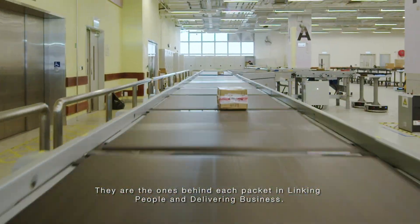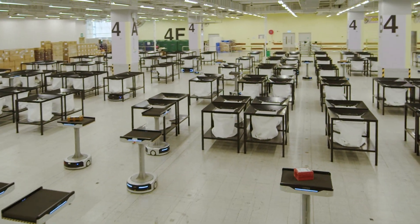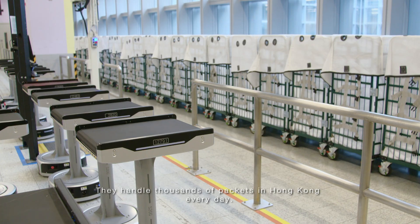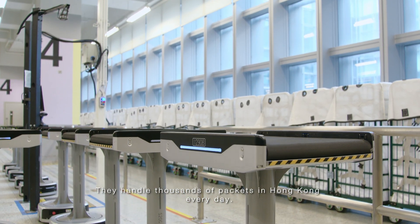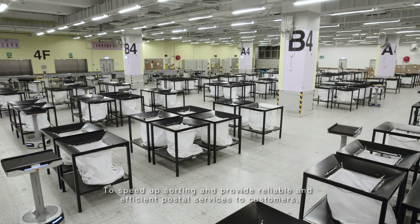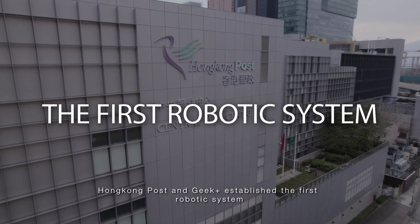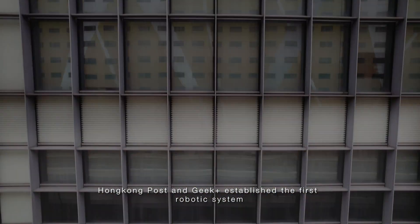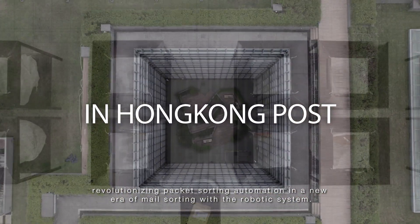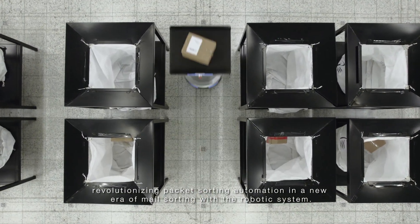They are the ones behind each packet, linking people and delivering business. The sorting robots are behind every packet, handling thousands of packets in Hong Kong every day. To speed up sorting and provide reliable and efficient postal services, Hong Kong Post and Geek Plus established the first robotic system for sorting mail packets in Hong Kong, revolutionizing packet sorting automation in a new era of mail sorting.